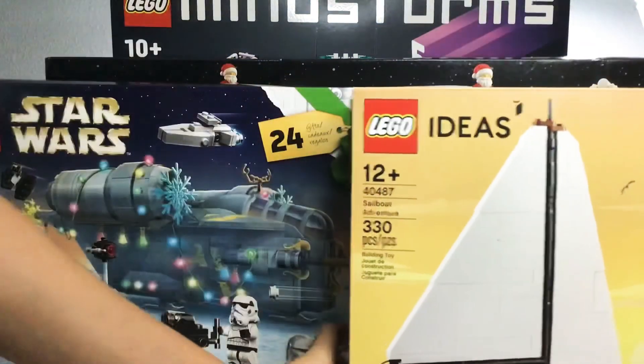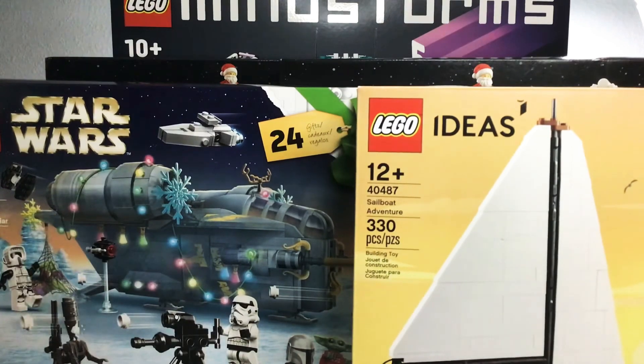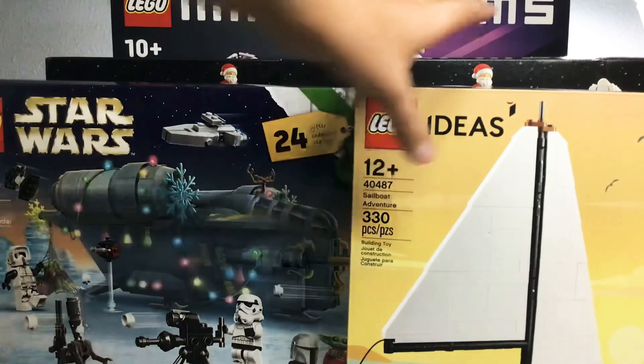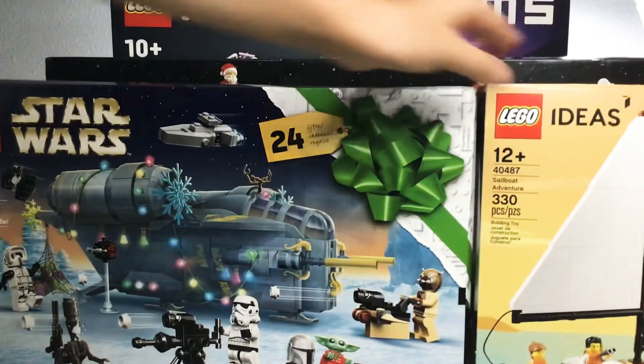This is one of the bigger hauls by far — you can barely even see all of the sets, that's how big it is.